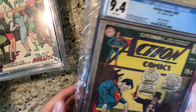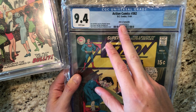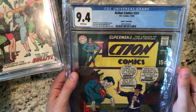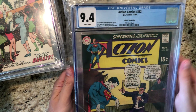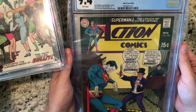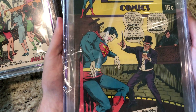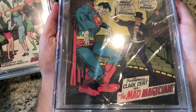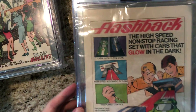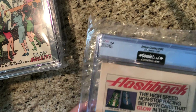First up we have Action Comics 382, from the John Fentuccio collection — I don't know how to pronounce that guy's name. It's 9.4, white pages. Super sharp copy. Most of these I'm just going to leave in the bags, so sorry for the glare.